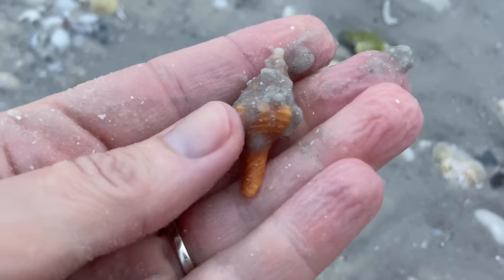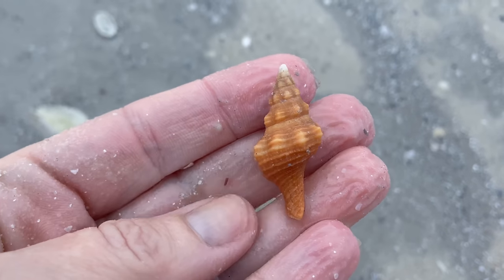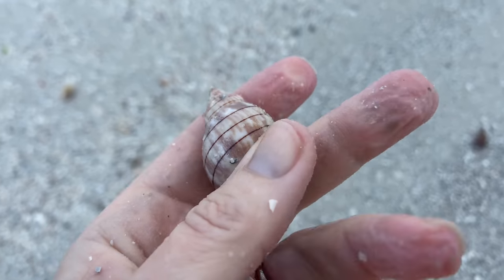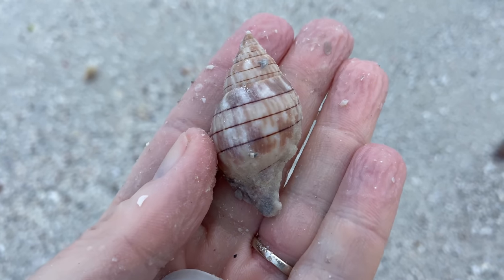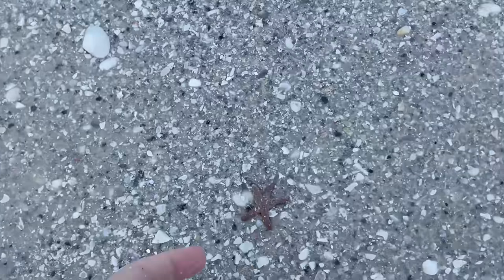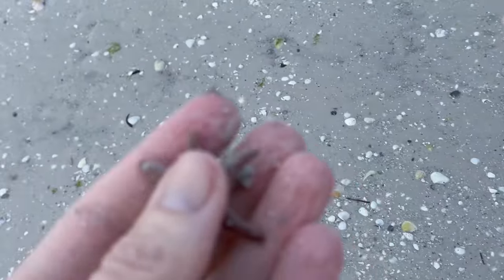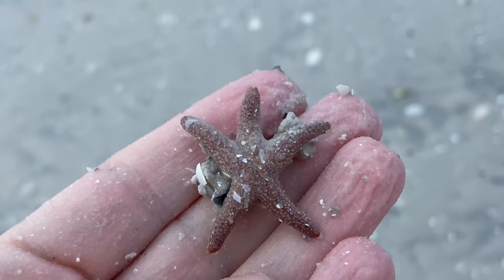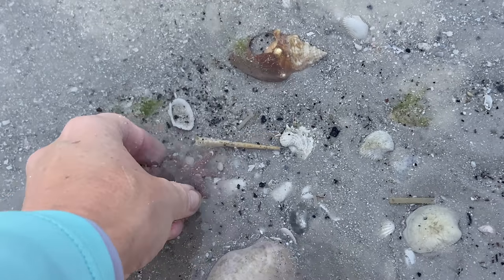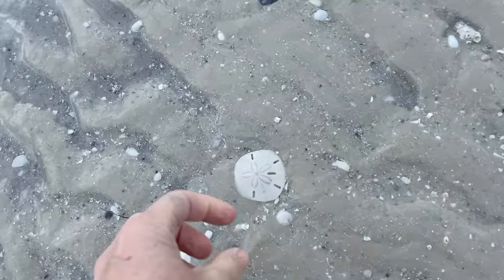I see a little piece of orange sticking out — we got ourselves another little horse conch! And another banded tulip. I don't find them all that often but it seems when I come down here, every third shell is a banded tulip. A short-spined sea star — so cute. She probably would have been fine, but there's a little bit of water right there, so we'll just help a fella out.